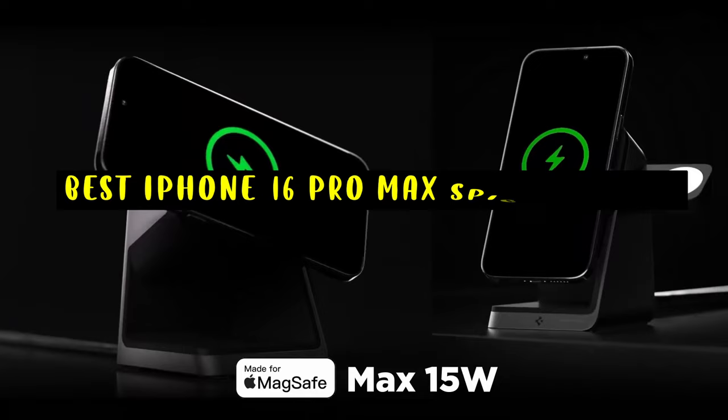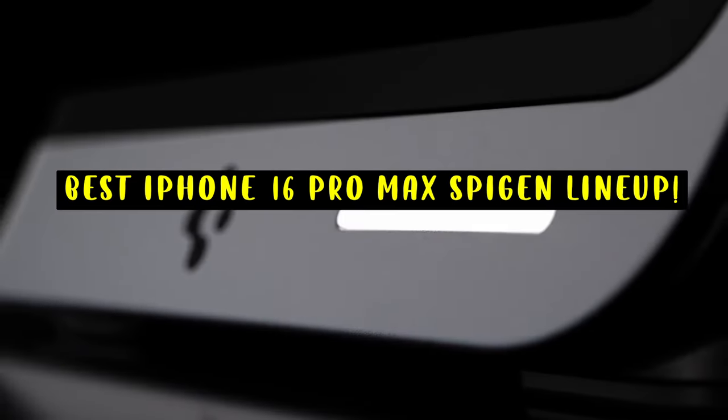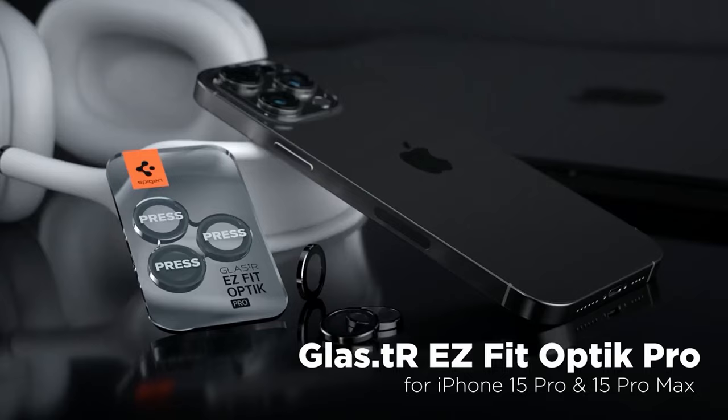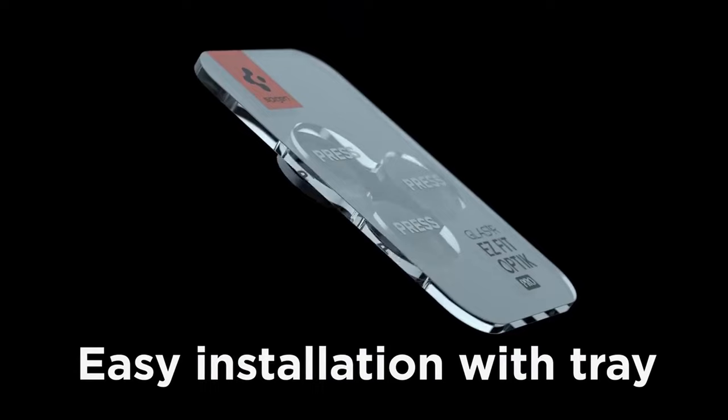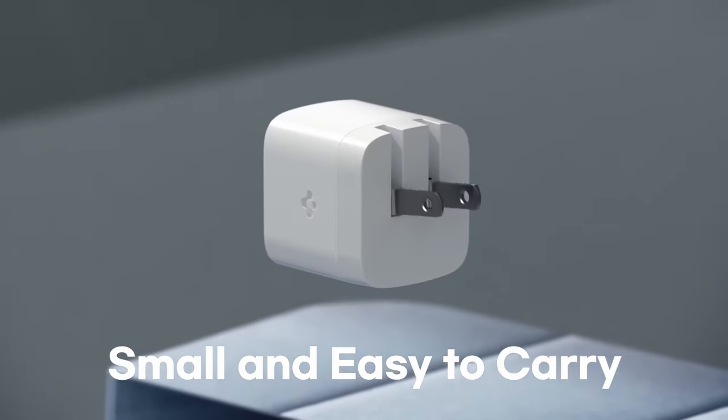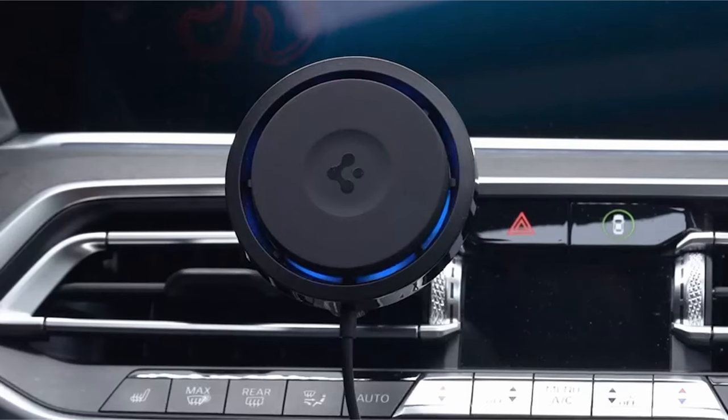You can buy whether you're looking for crystal clear cases that showcase your phone's design, rugged protection for everyday use, or innovative accessories for enhanced usability — Spigen has a solution. This list is based on my personal opinion and research, and lists them based on quality, features, and pricing.